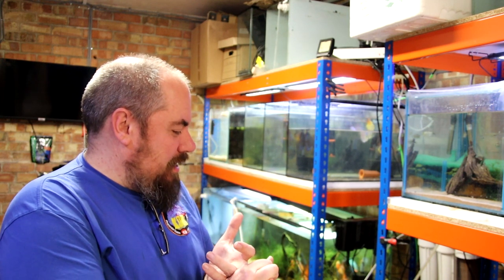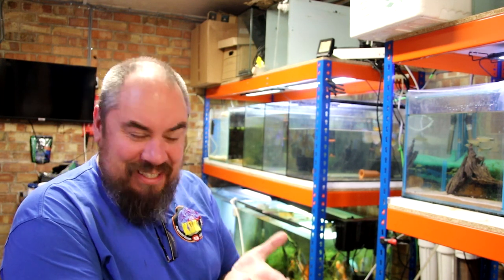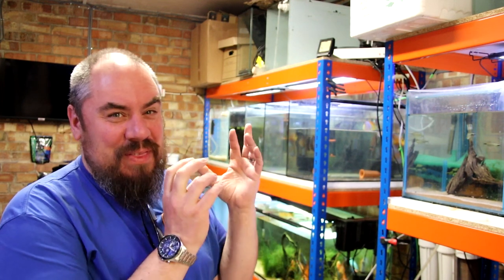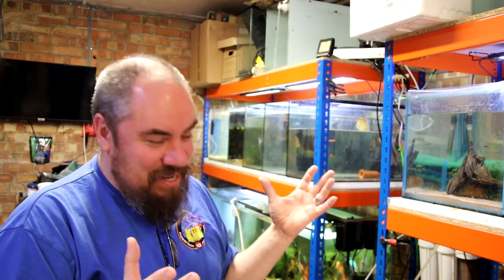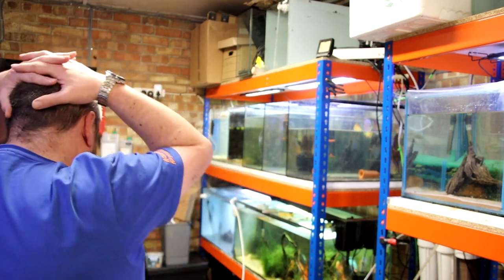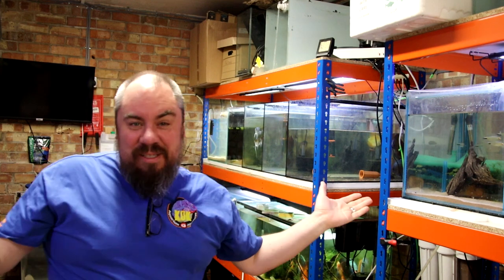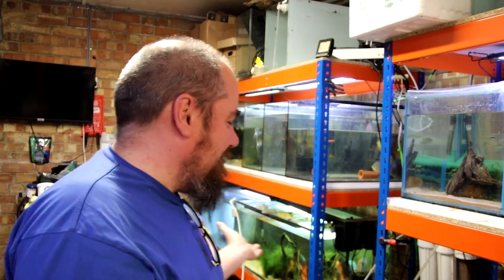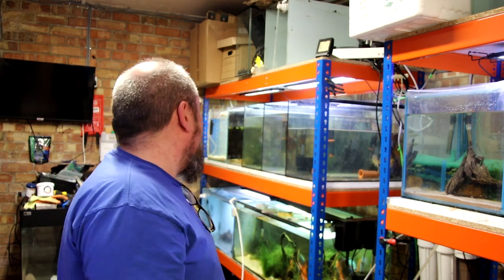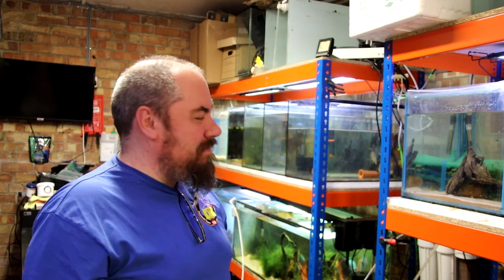I just released a video yesterday about how much in love with the Congo Tetras I was, and now I've killed them all. No getting away from it — this is completely my fault. I can't blame mechanical failure. I can't blame anyone else but me.